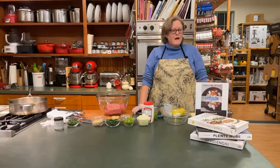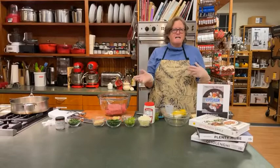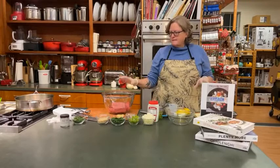Hi everybody. Welcome to Thursday night demo at Now You're Cooking. We are making kofta tonight, which is a Mediterranean Middle Eastern meatball. It's got some really good spices and a little bit of onion and pepper and stuff in there. So it's gonna be really good.